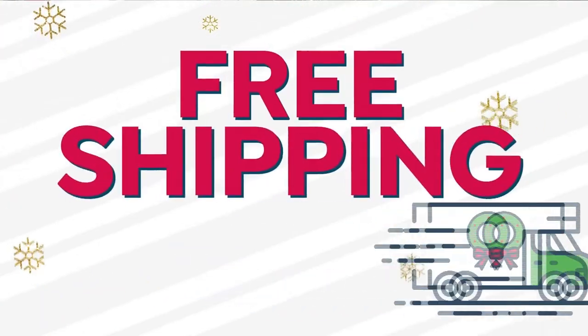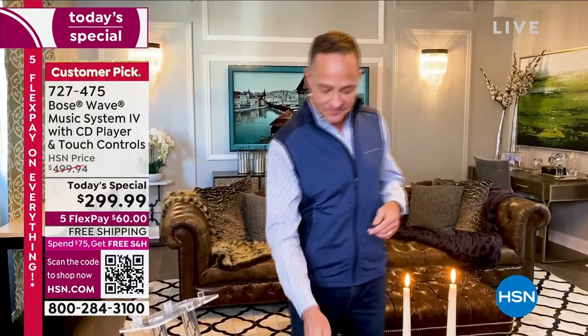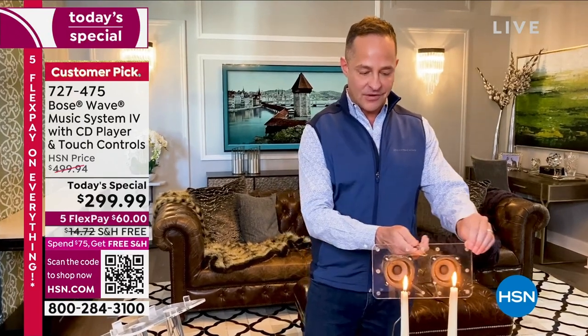I'm going to take you to my home for a minute and talk about sound — how sound is really air in motion. I don't want to just talk about it, I want to show it to you. Sound is air in motion, and we've set up a great way for you to not only hear sound but also to see sound. These are the speakers that are inside the Bose Wave music system, and when I put them in front of these candles, you'll see exactly what happens.